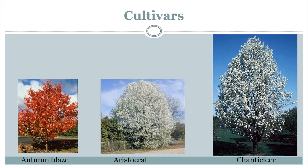Here are photos of several of the most popular cultivars of Callery Pear. You can see some differences between them, primarily in the color of the foliage and the growth form. It's important to note that if you are surveying for Callery Pear through Wisconsin First Detectors, you will not need to know the cultivar in order to report it.